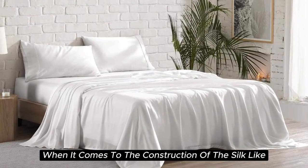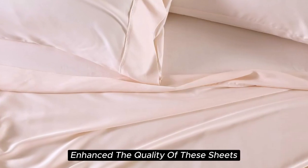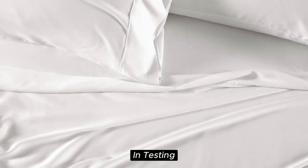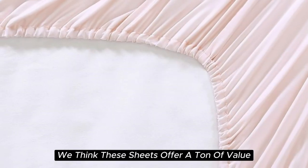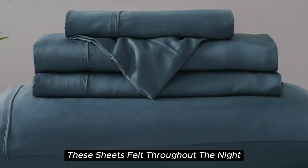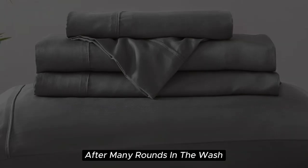When it comes to the construction of the silk-like sateen sheet set, the details make the difference. The beautiful stitching and the extra flap that provided full pillow coverage enhanced the quality of these sheets. However, while these sheets are easy to care for and easy to get into place on your bed, they do tend to wrinkle easily. In testing, they remained quite wrinkled and did shrink a bit. However, if you don't mind some wrinkles, we think these sheets offer a ton of value considering the price point. After six months of testing, they continue to feel like luxury. We loved how cooling and soft these sheets felt throughout the night, and the smooth texture was very comparable to silk. They held up well over time with little to no signs of wear after many rounds in the wash.